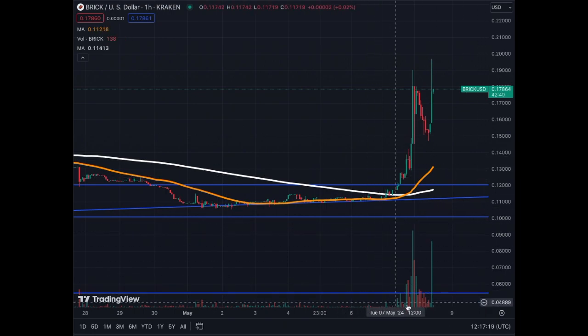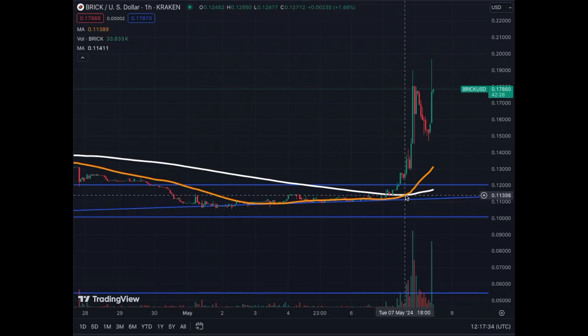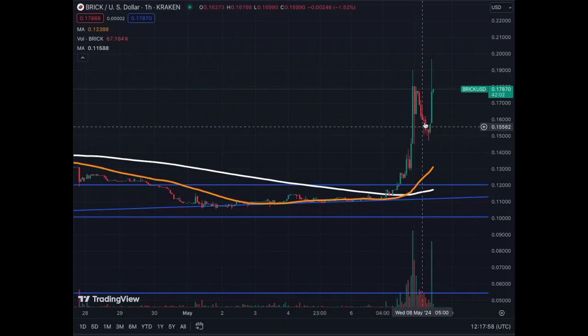The volume is extremely large compared to what we had before since the 27th of April on this one-hour chart. We got the golden cross here on the 7th of May at 6 o'clock, which triggered quite a lot of buying — clearly some people saw this bullish pattern and got in as a nice entry. They bought at 12 cents and now we are almost at 18 cents, a nice return in just a few hours.